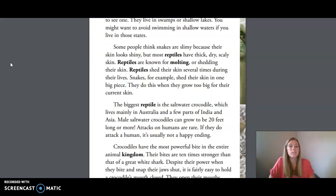Some people think snakes are slimy because their skin looks shiny, but most reptiles have thick, dry, scaly skin. Reptiles are known for molting or shedding their skin. Reptiles shed their skin several times during their lives. Snakes, for example, shed their skin in one big piece. They do this when they grow too big for their current skin.